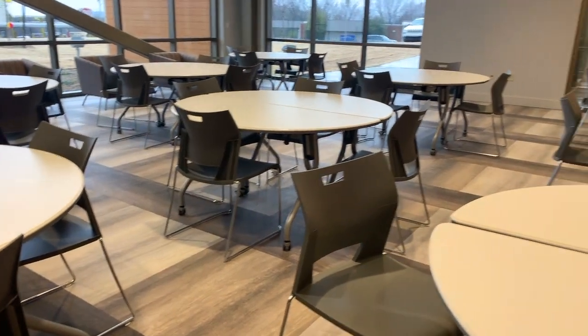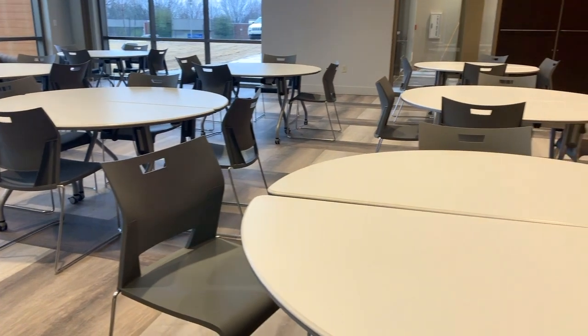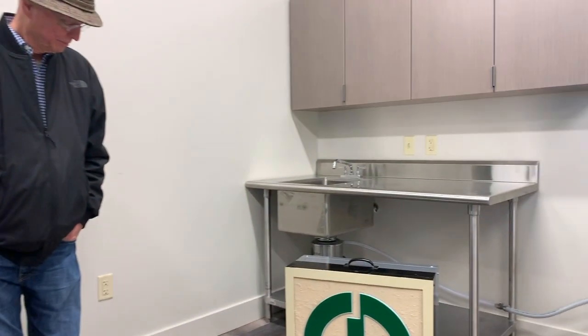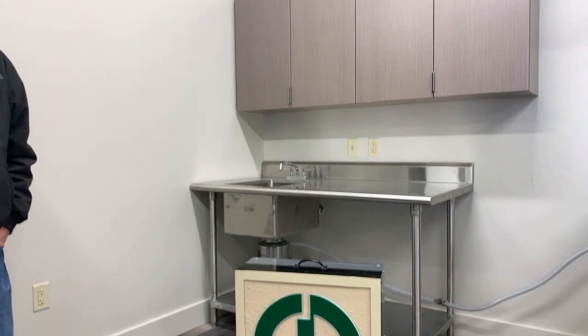Lots of thought went into this — there's a lot of unique stuff all through this building. We wanted the bank to be more than just a bank building; we wanted it to be something the community could use all the time and keep very active. That's an old Citizens Bank box we just have down here to play with.